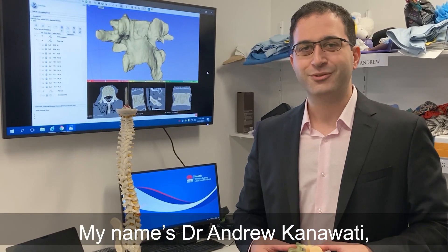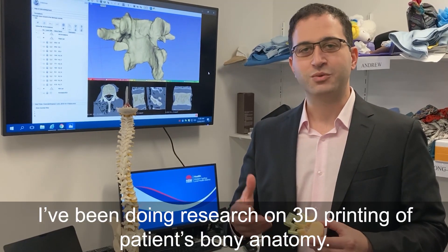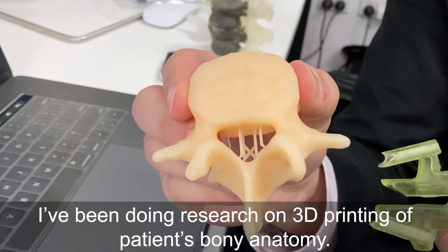My name is Dr. Andrew Kanawati. I'm an orthopaedic spine surgeon working at Westmead Hospital. I've been doing research on 3D printing of patients' bony anatomy.